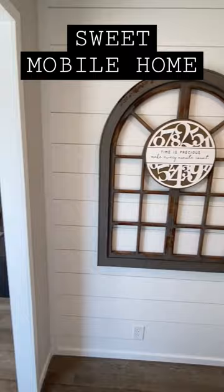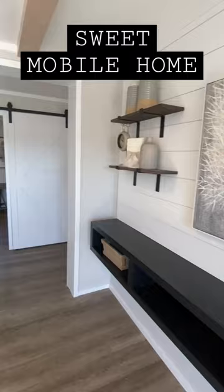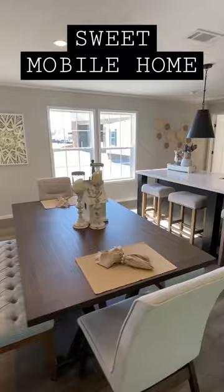Look at this, you guys. Nice foyer area, the living room, dining room, and then that kitchen has a beautiful flow. We've got an office right there. Our dining area and then into our kitchen.